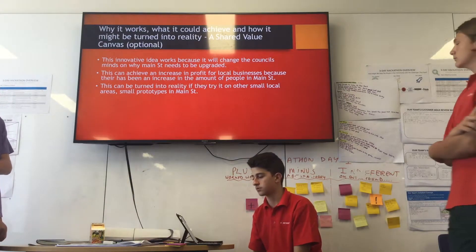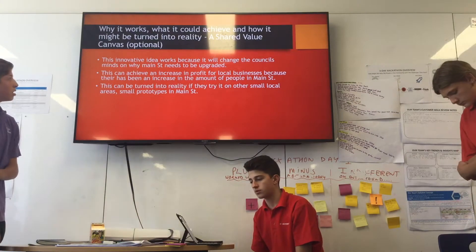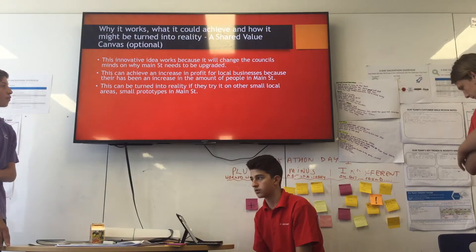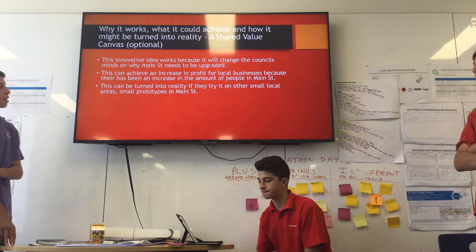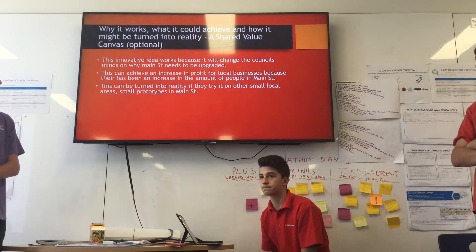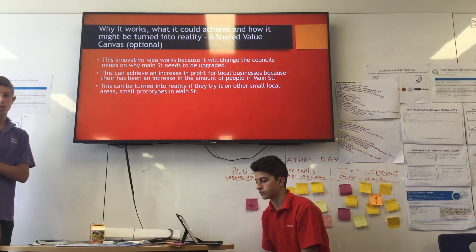This innovative idea works because it will change the council's mind on why Main Street needs to be upgraded. This can achieve an increase of profit for local businesses because there has been an increasing amount of people in Main Street. This can be turned into reality if they try in other small local areas — small prototypes in Main Street.